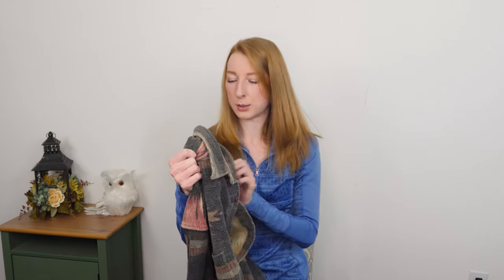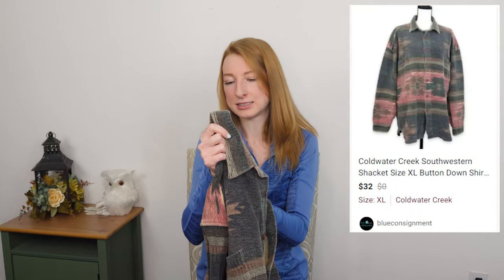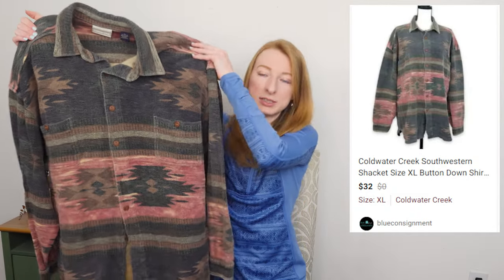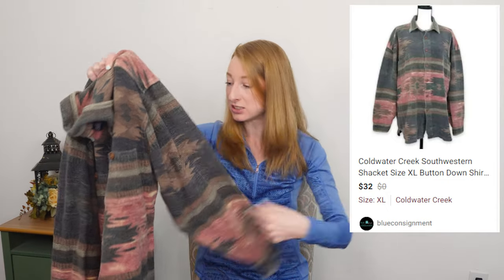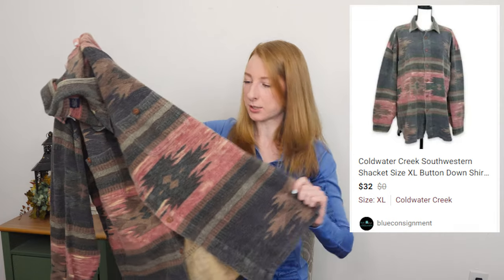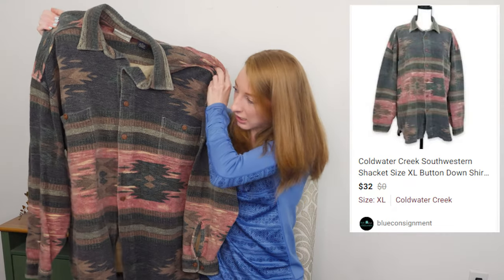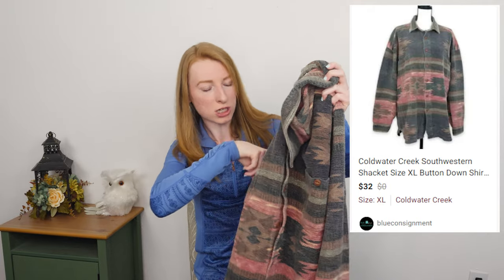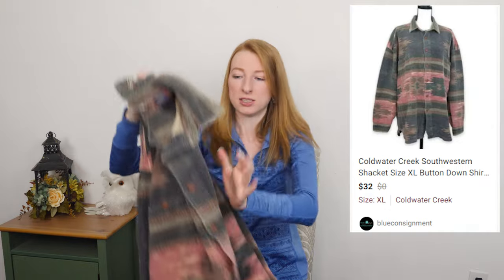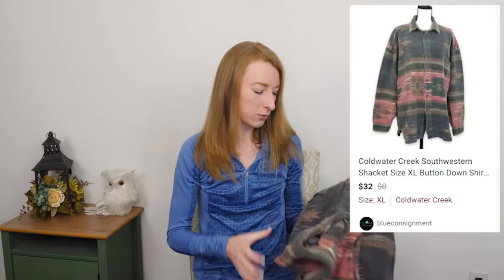This is a unique pickup for me — Cold Water Creek, size extra large. It is a Southwestern style. Maybe you could call this a shacket — does this classify as a shacket? It is heavy, heavy shirt jacket, pocket on the front. I'm going to definitely use the keyword shacket for this. Very interested to see how this does, even if it doesn't go for a ton — it's just an experiment. I don't find things with this cool Southwestern pattern all that often.